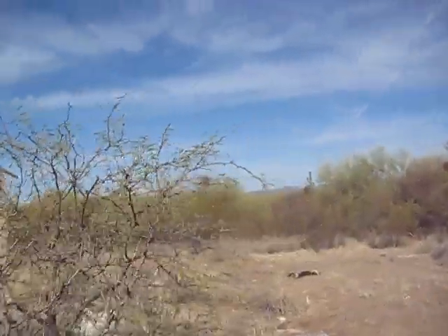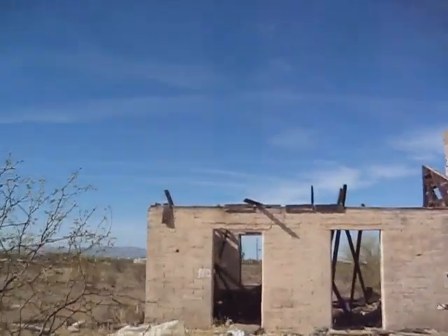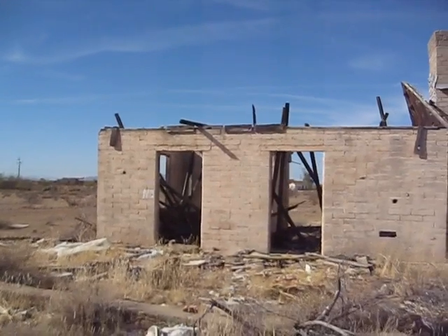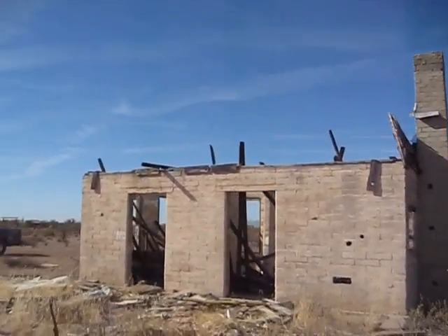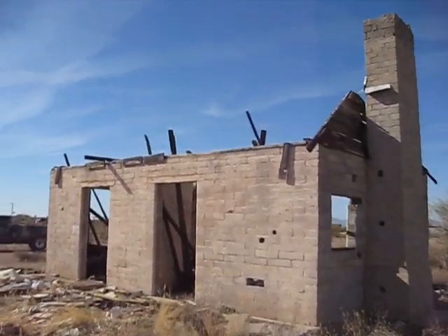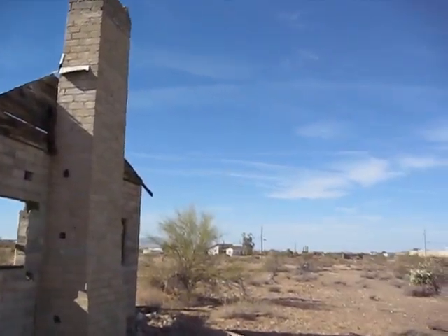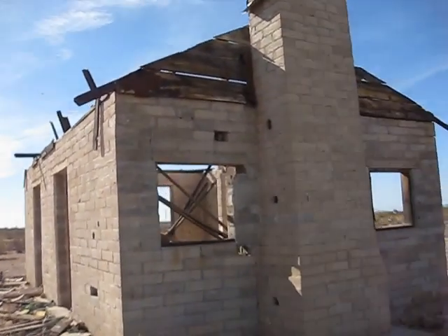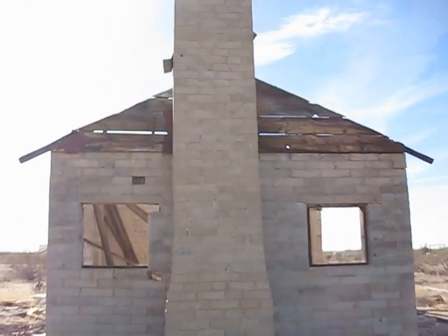I'm not sure of the history on the old place — I know the owner of the property. Seen better days. Foundations and the walls are still pretty darn sturdy. By the look of it, the house was from the 50s or maybe the 60s, somewhere in there.